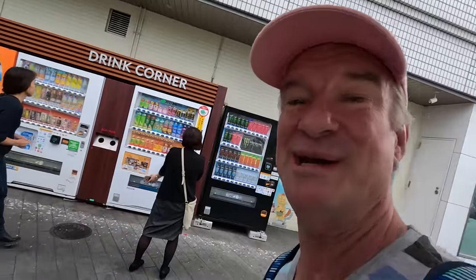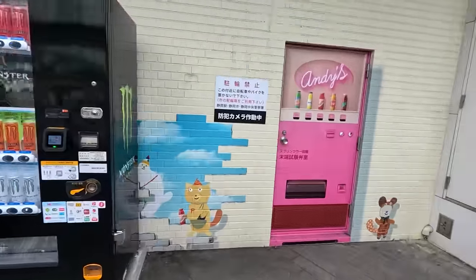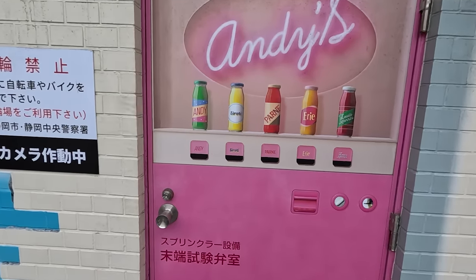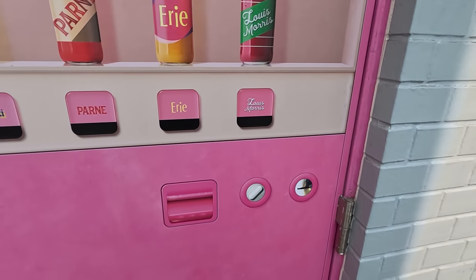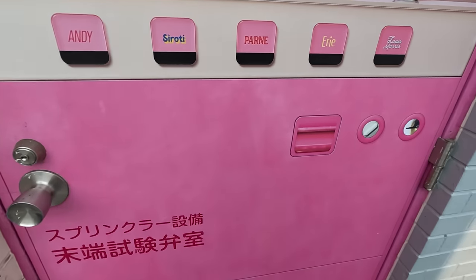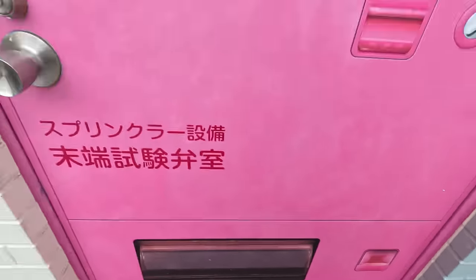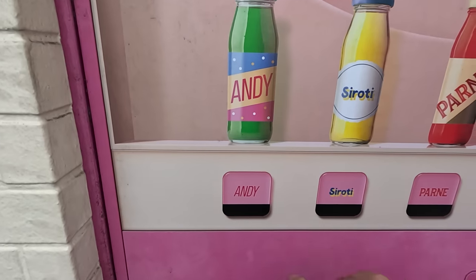We've got a drinks corner here. Most interesting one though is over here — it's a door vending machine. See? It's a door. Oh cool, it's Andy's — shout out to my editor. Inserted some coins. 500 coin goes down into the inside of the door. There's the grill. The door looks pretty real. Get your change there. Looks like some kind of melon drink — melon cream soda.